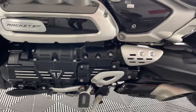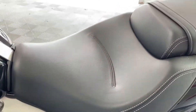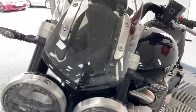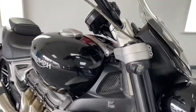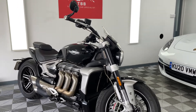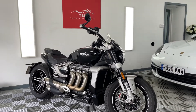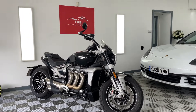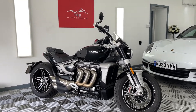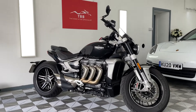Absolutely stunning. Full book pack, everything with it. See, obviously all unmarked. I can't really get over the thing — I've never been so intrigued to ride a bike and so pleasantly surprised at how good it rides. It is an absolute gem. When you're moving, you don't really notice it's a 2.5 litre engine as you're throwing it around corners.